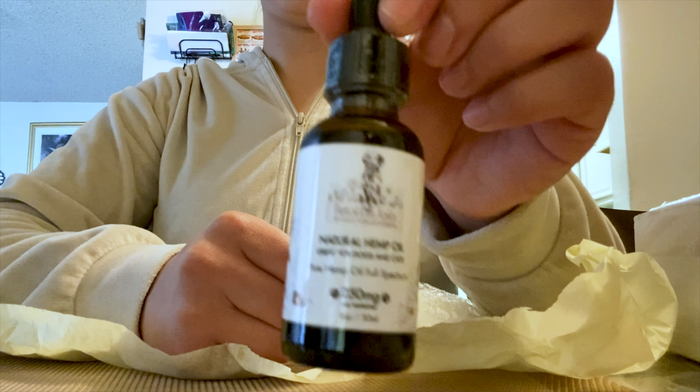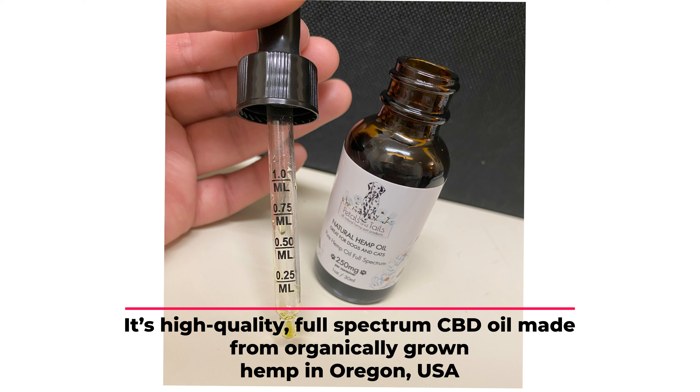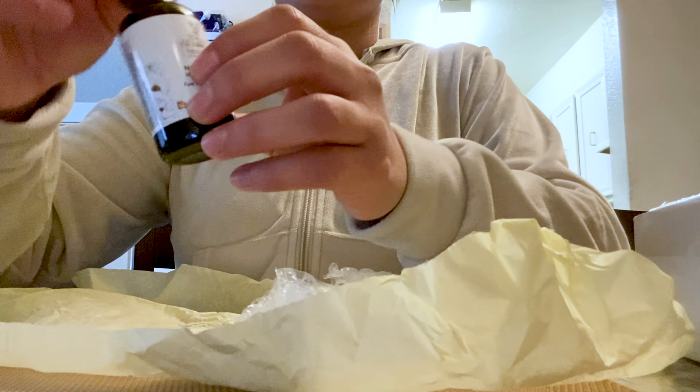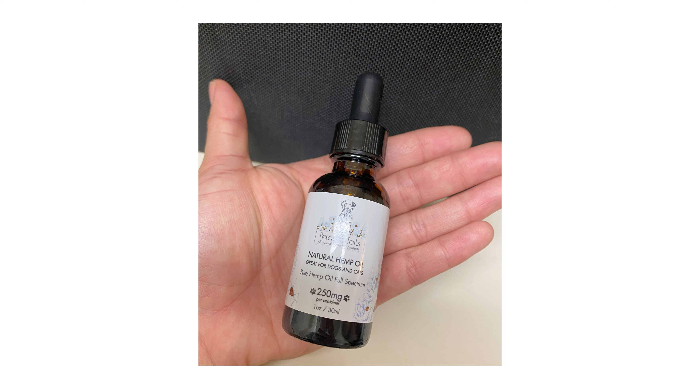I've been using Petals and Tails CBD oil for dogs. This isn't just any CBD oil — it's high-quality, full-spectrum CBD oil made from organically grown hemp in Oregon, USA. With just two ingredients, full-spectrum CBD oil and hemp seed oil, it's the clean, natural supplement your dog needs.